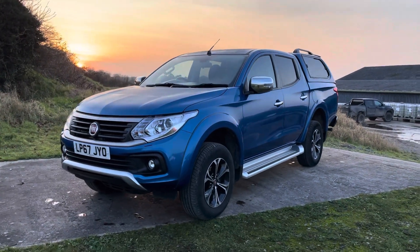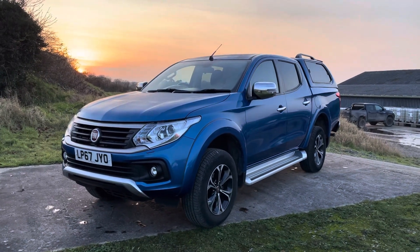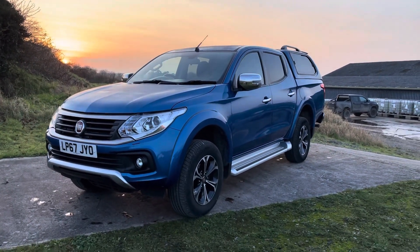Hi there, welcome to the sale of this 2017 Fiat Fullback. This is an automatic LX, top of the range. It's Euro 6, ULEZ compliant.